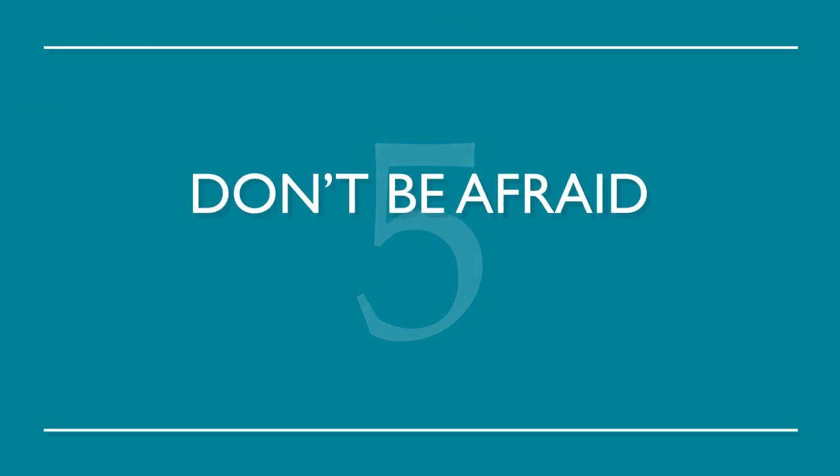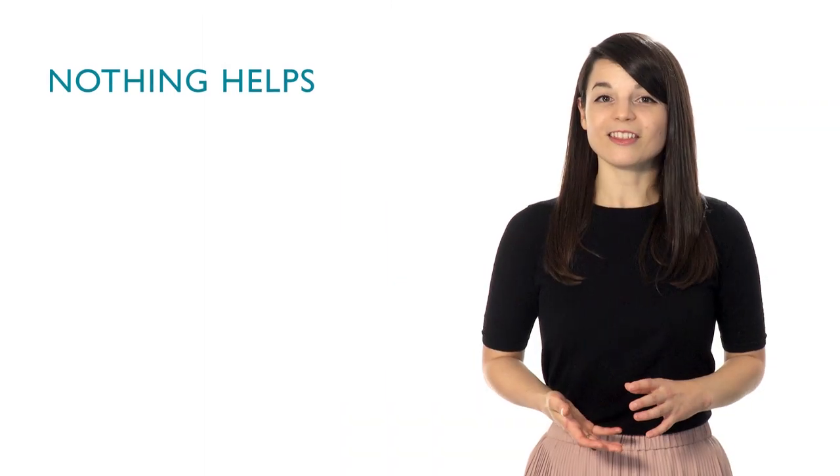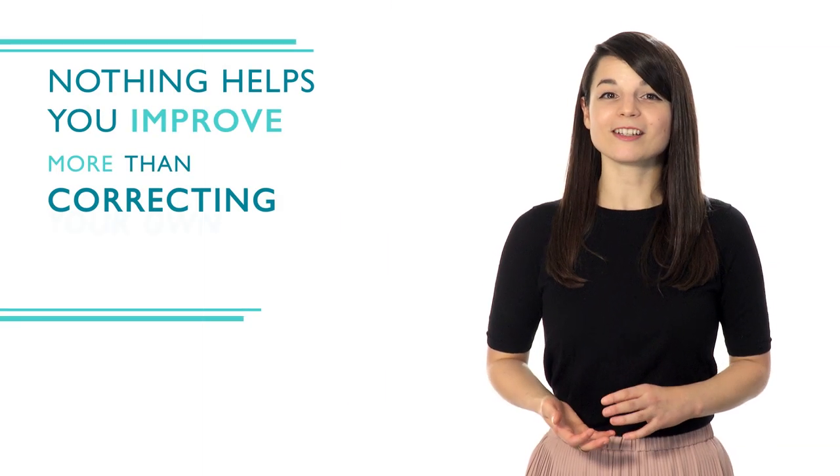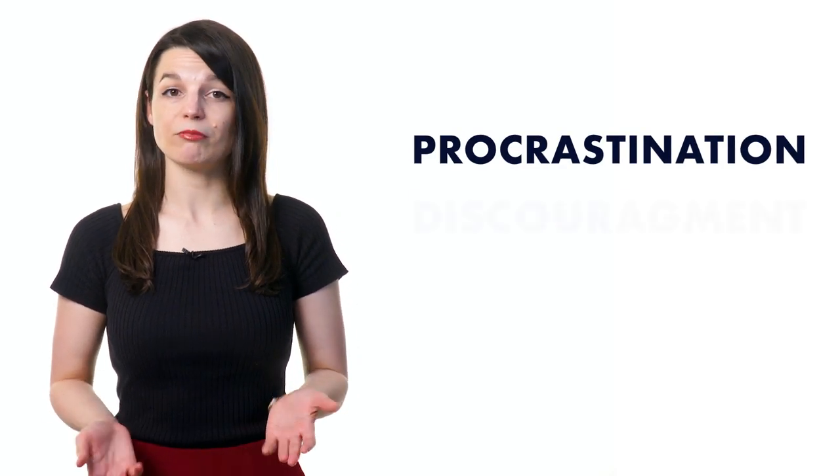Number five: don't be afraid to make mistakes. Nothing helps you improve more than correcting your own errors — you're more likely to remember it correctly the next time around. Everyone makes mistakes; don't be afraid to learn from them. When learning a new language, we sometimes have a hard time with things like procrastination, discouragement, or failure. But don't panic — with a good strategy, you'll be able to overcome these difficulties.